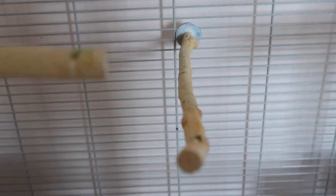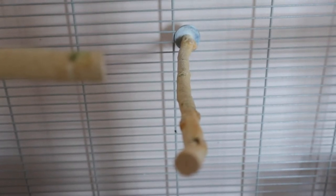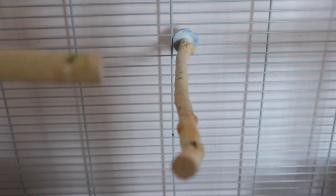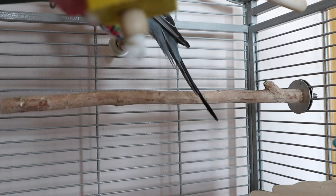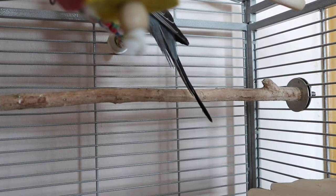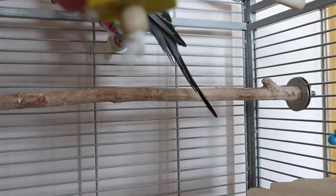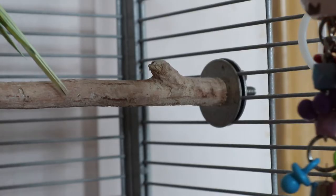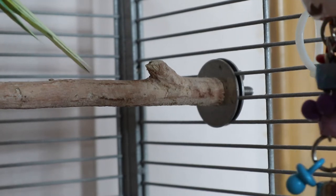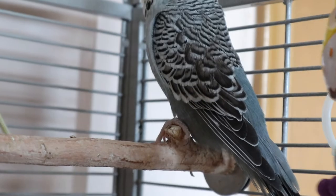It is a bit small for my cockatiel, but I don't remove it because Edward and Kiwi absolutely love this perch. This other perch — if anyone is on my Instagram they've seen it — has a little stub, a small pointy part that all my birds love. It's actually a very good scratching tool; they like holding onto it and scratching themselves.